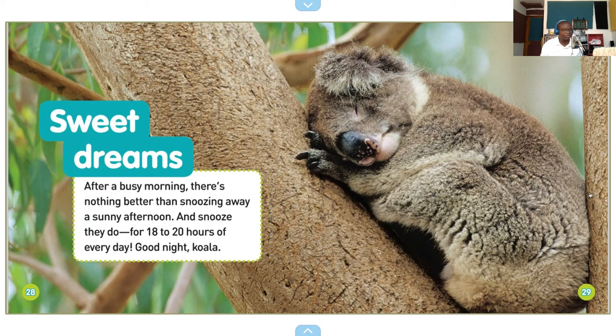Sweet dreams! After a busy morning, there's nothing better than snoozing away a sunny afternoon. And snooze they do — for 18 to 20 hours of every day. Good night, koala.